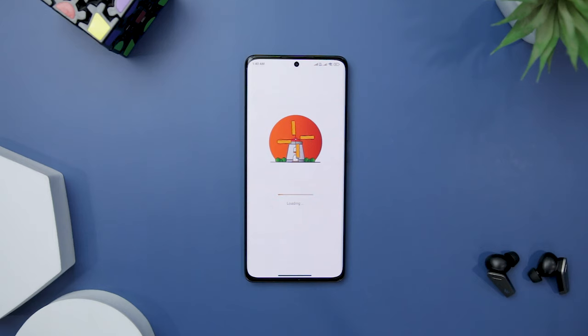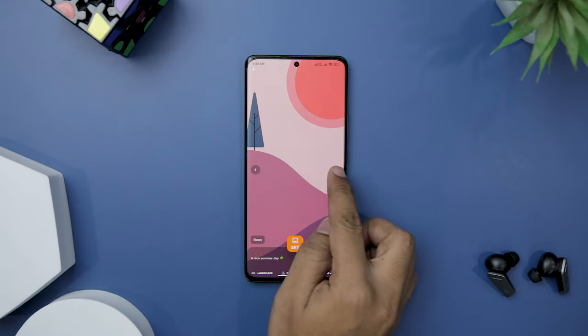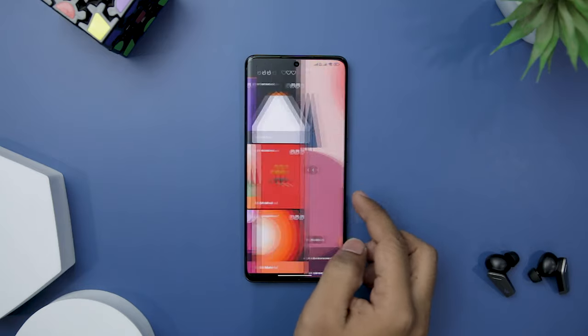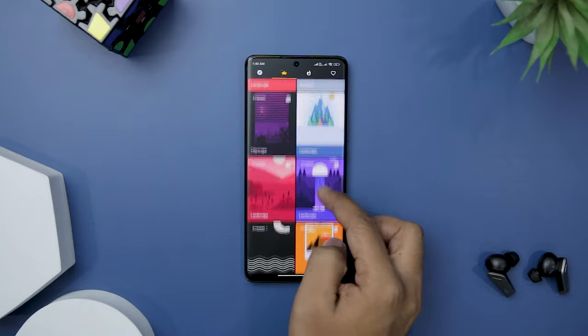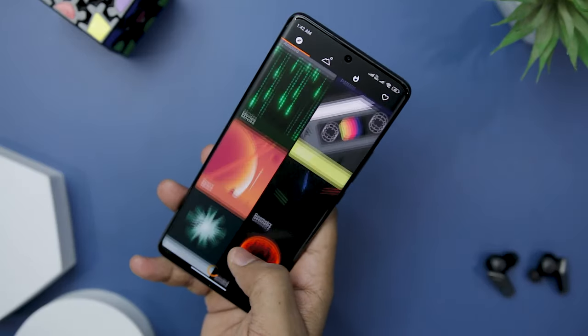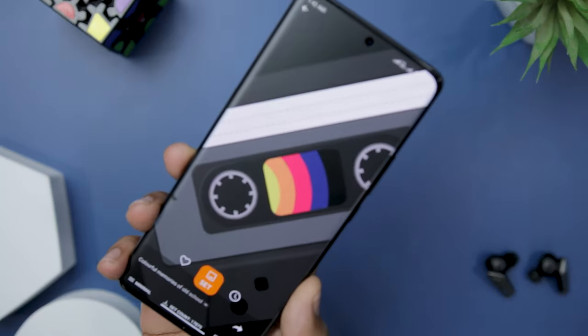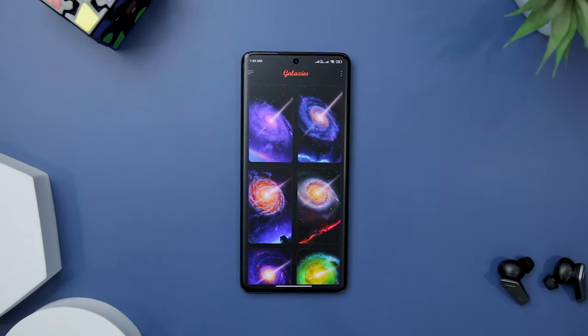Live Loop also has a dynamic wallpaper feature that brings a new dimension to your screen — experience the same wallpaper in three different shades, perfectly tailored to morning, noon, and evening, as your device mirrors the changing beauty of the day. With its vast collection of handcrafted 4K live wallpapers, intuitive UI, auto-change functionality, and dynamic wallpapers, it redefines the concept of customization.